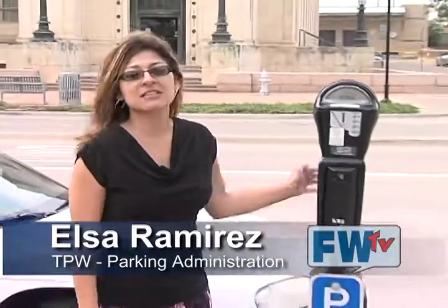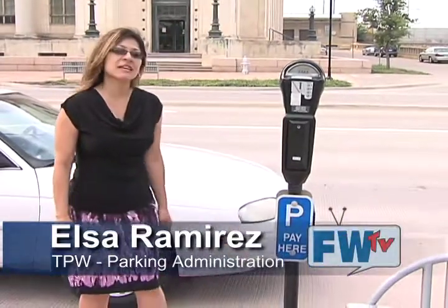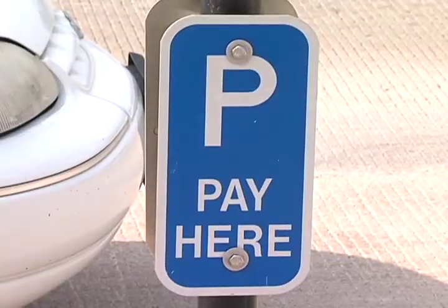Hi, I'm Elsa Ramirez. I'm with the City of Fort Worth TPW Parking Administration. We're here today to talk about the multi-space meter located in the downtown Fort Worth area, also along Cultural District and in our TCU area.